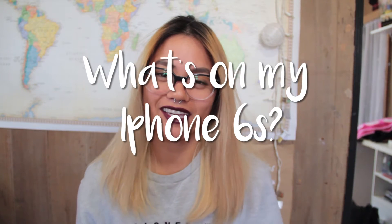Hey guys, what's up? It's Mandi and today I have a new video to share with you and it is talking about my iPhone. I recently got an iPhone yesterday and I just finished downloading a bunch of apps from my old phone, which brought me the idea of making a 'What's on my iPhone' video.